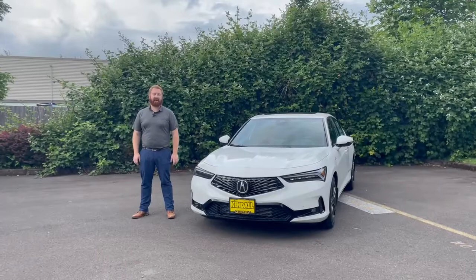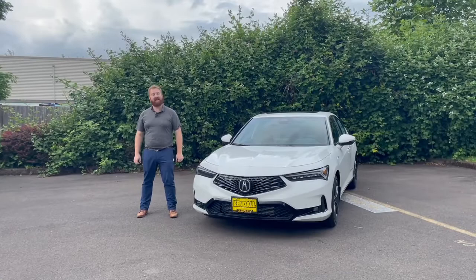Thank you for joining us and taking a look at our first 2023 Acura Integra. Come on down to Kendall Honda off Goodpasture and take it for a spin. Let's start something great.